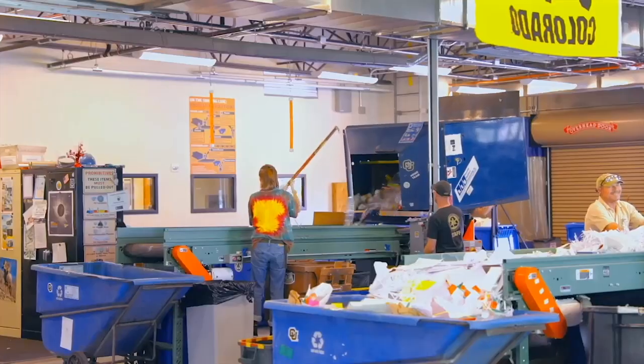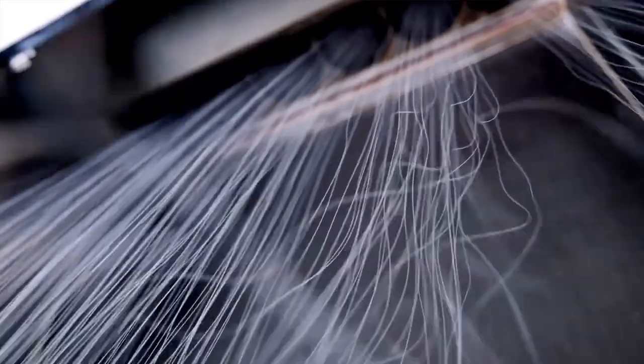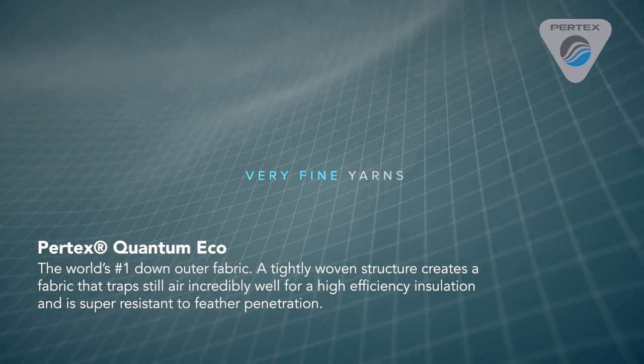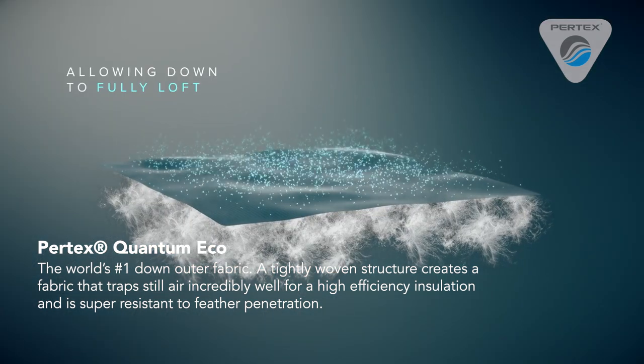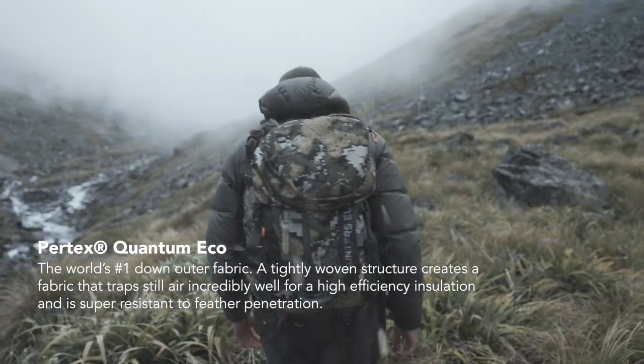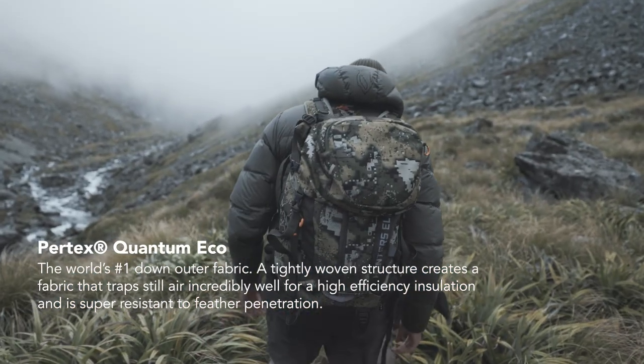On top of the responsibly sourced down, the synthetic fibers are made from recycled plastic. The industry-leading Pertex Quantum Eco outer utilizes recycled material as well, and creates a tightly woven ripstop structure to provide an ultralight and soft fabric that traps still air for high-efficiency insulation.